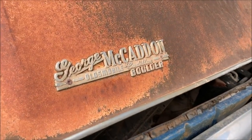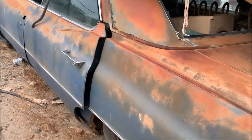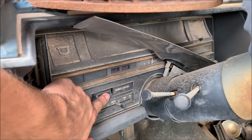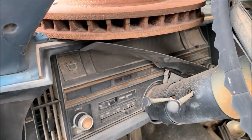I love how some of these still wear their old dealer badging — that one came out of Boulder. Check out that rotary climate control. That's pretty cool.